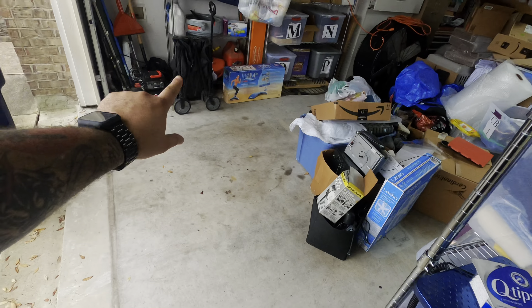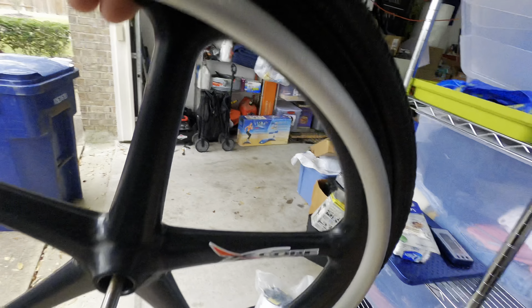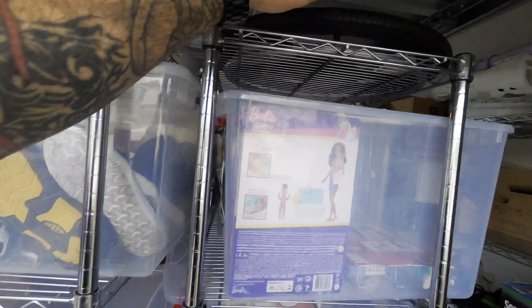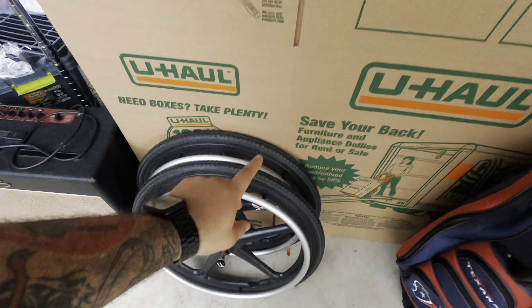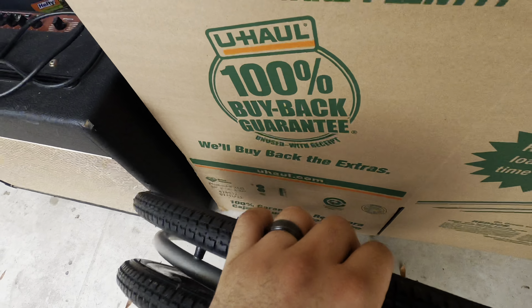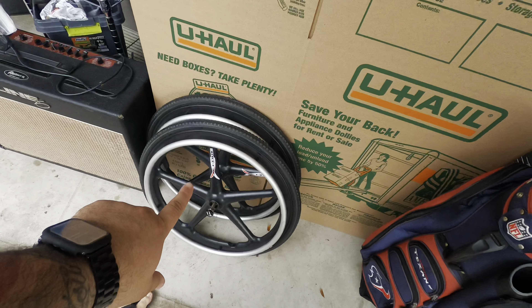This next order is really neat. My brother found these a couple months ago when we went thrifting — he talked me into buying them and they sat forever in my death pile. Last week I started going through my death pile, found them, listed them, and this item sold in four days for full asking price. They are X-core wheelchair wheels. I paid about $20 for them and they sold for $150 free shipping. I had to wake up early this morning to go get a 24x24x18 box to ship them.